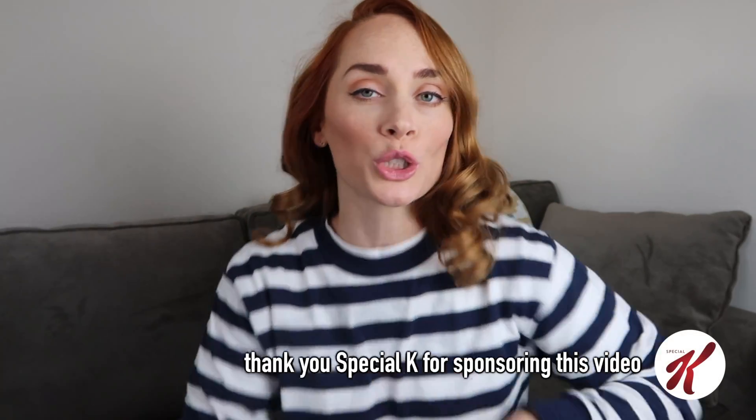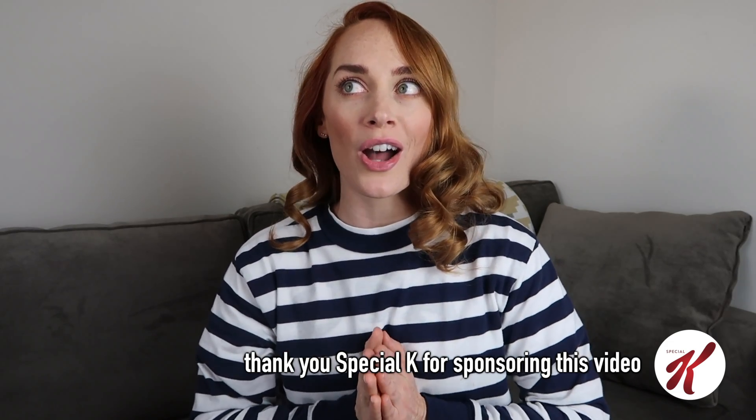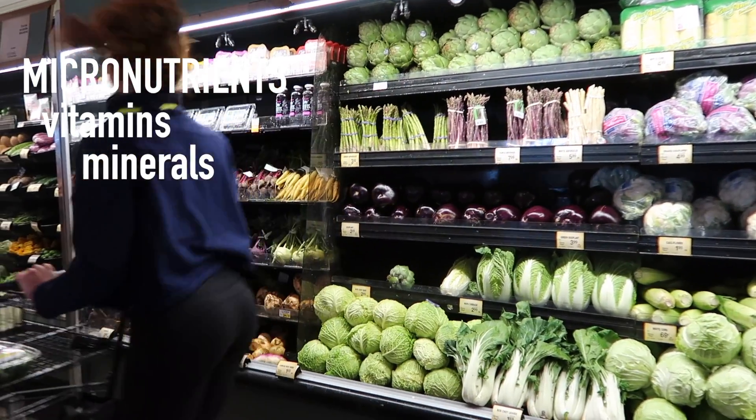Hello my strong, strong friends. In today's video I am taking you grocery shopping. I just finished my meet so I am focused on making sure that I'm getting the vitamins and minerals that I need. We're reframing the shopping experience — the micronutrients today: the vitamins, the minerals and where you can find them in your grocery store.